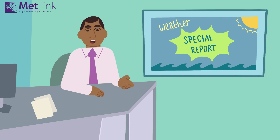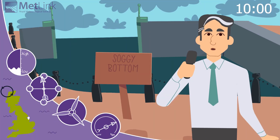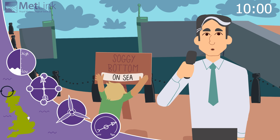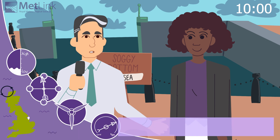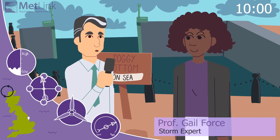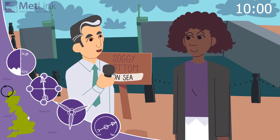Over to our correspondent reporting from the town of Soggybottom on the North Sea coast. I'm here because we have heard reports that a storm surge is expected to hit this town over the next few hours. With me I've got Professor Gale Force, storm expert from the weather station. Professor Force, I've heard about tropical cyclones generating storm surges, but do we really get them in the UK?